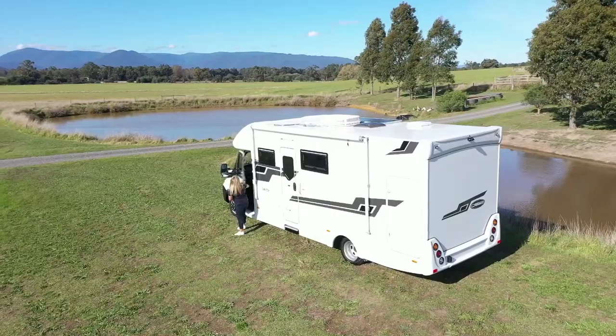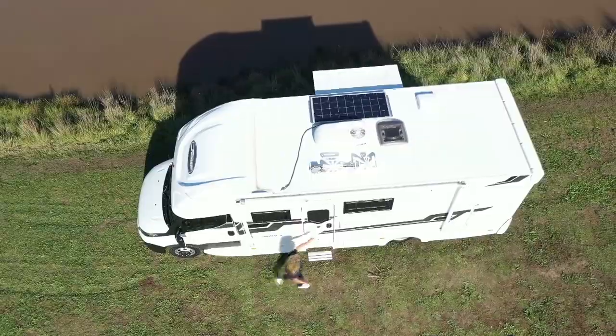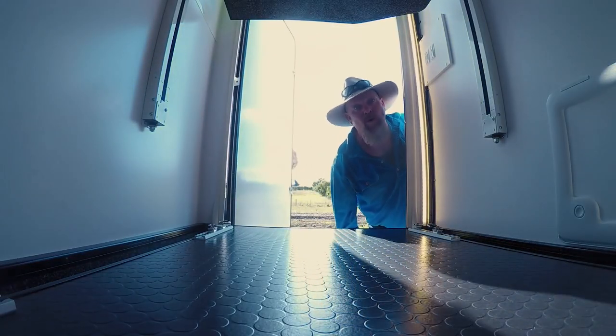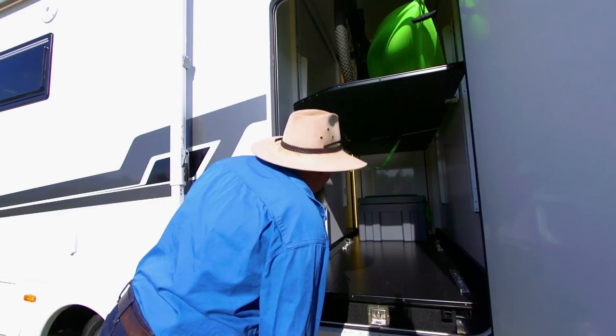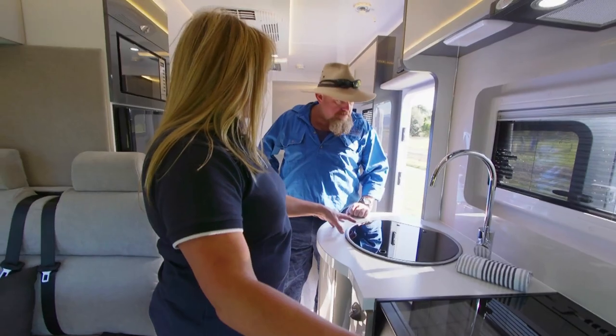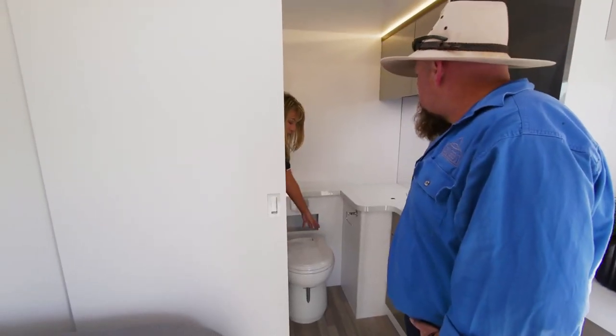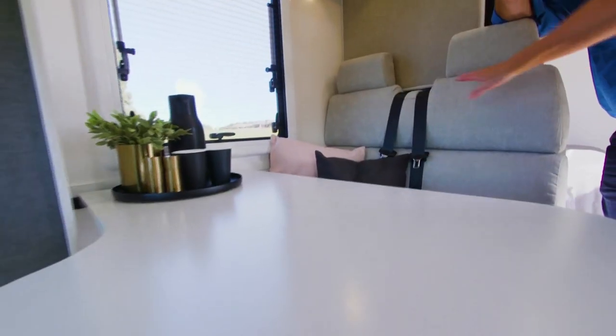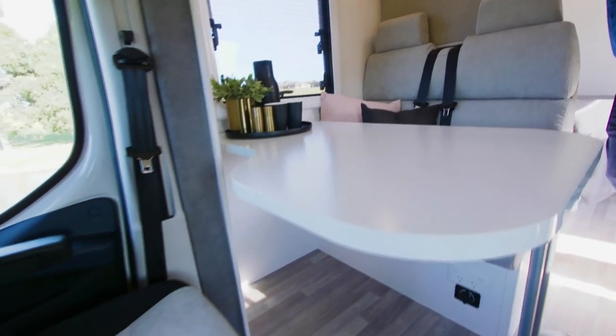So what have we got behind us today? We're going to take a look at the Sunliner Switch S442, which has got a garage on the back. You've got your bed, a great little kitchen and bathroom. So it's completely self-contained and you can put your bikes, fishing gear, kayaks — whatever you want in the back of that garage.